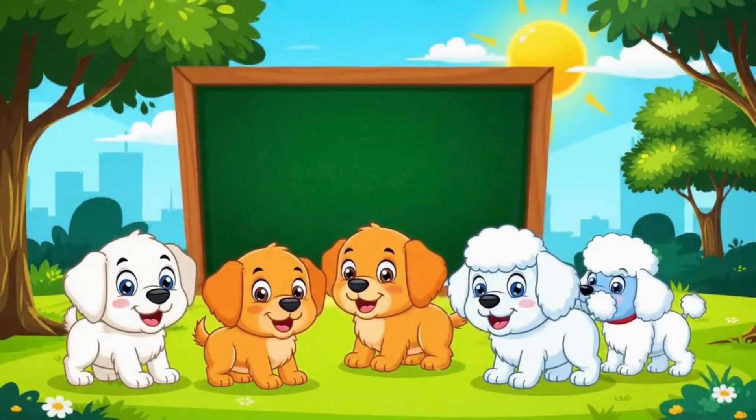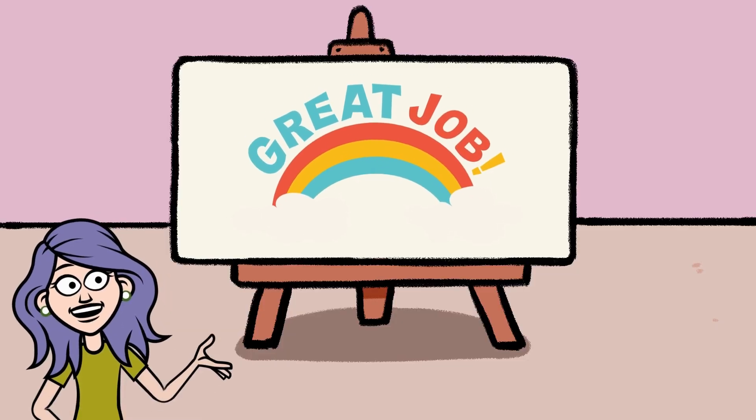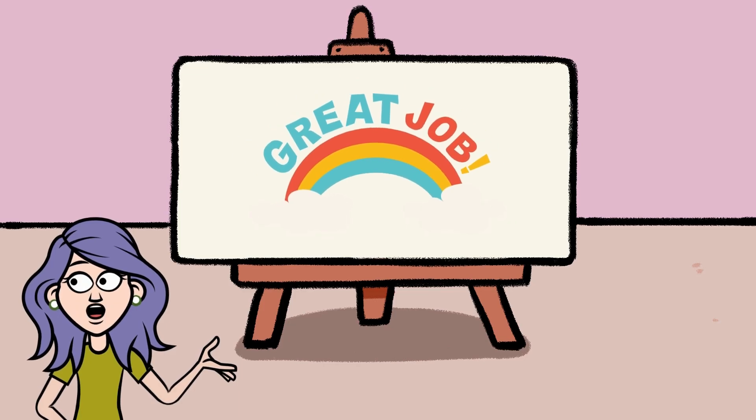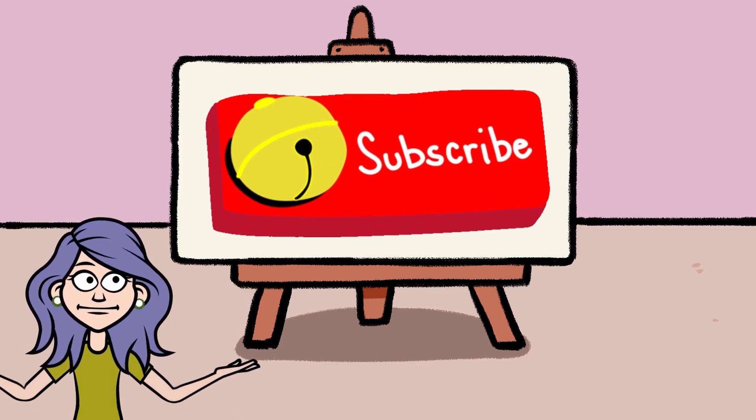Awesome job today! Try adding with your toys and keep counting every day. See you next time — bye bye!